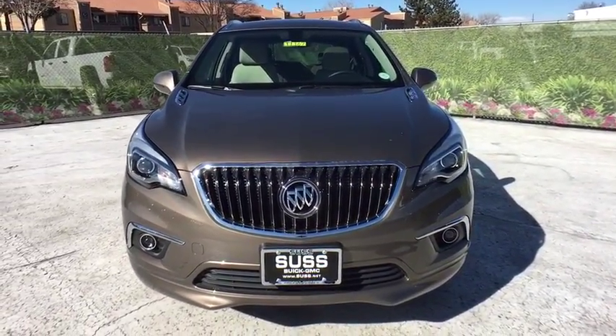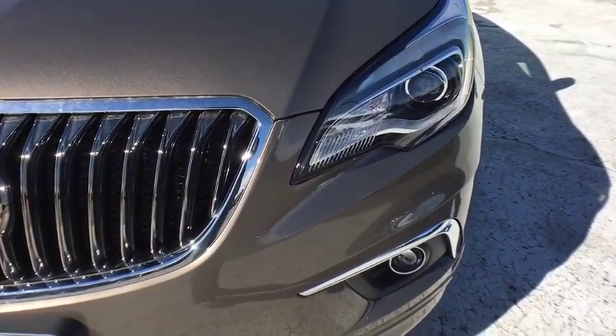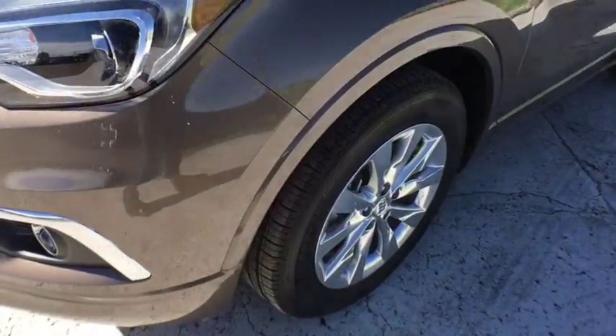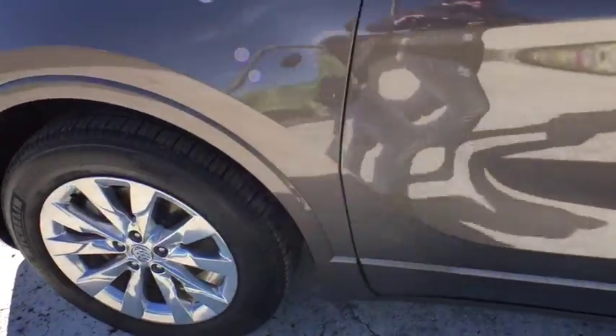Cruise control, four-wheel disc brakes, front floor mats, aluminum wheels, rear defrost, auto off headlights, universal garage door opener, AM-FM stereo radio, passenger airbag.